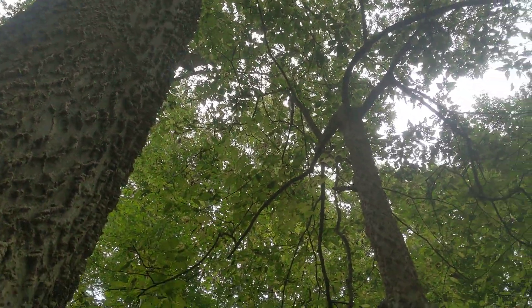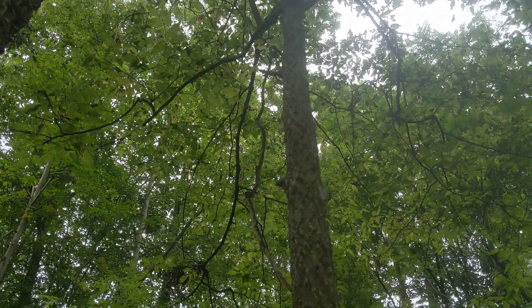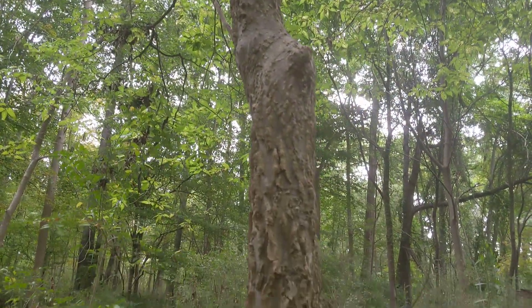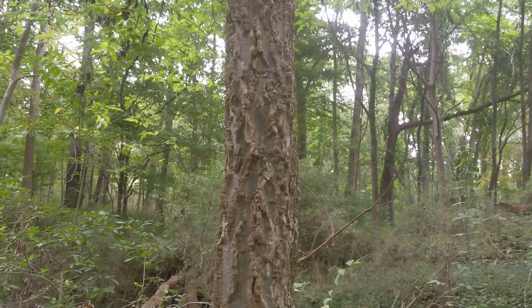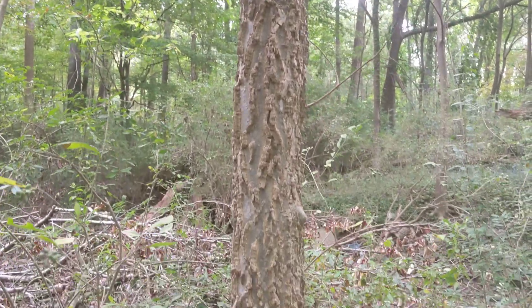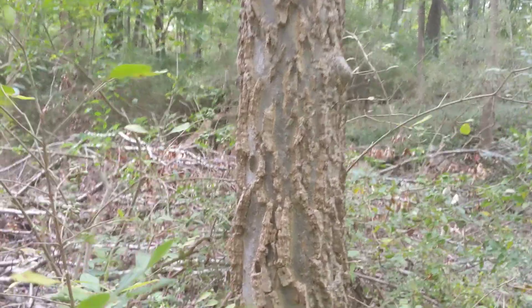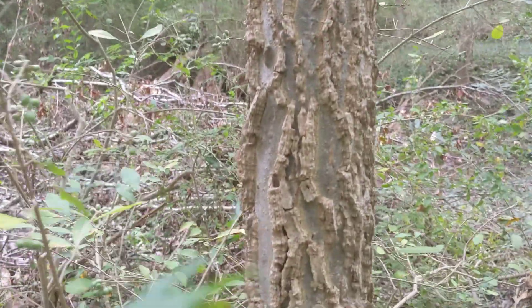One of the oldest known foods consumed by humans. This species, Celtis occidentalis, is the one we have here in the Northeast. Really, really exceptional bark — so unique. You're not going to confuse that with anything.